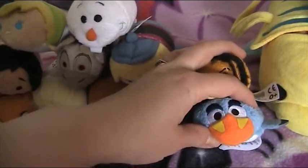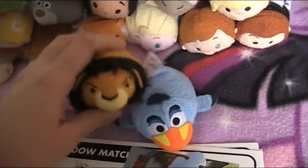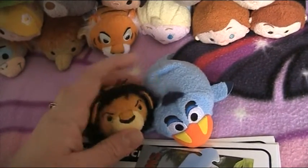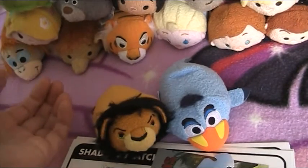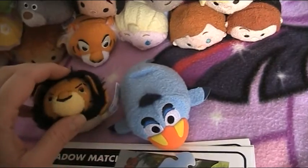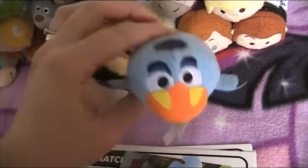I've also got Scar and Zazu — I got these two off eBay because the stores don't carry them anymore. I'm just waiting for Ed the hyena to arrive — he's the only hyena they made. Once he comes, I'll have the whole Lion King set. Little Zazu is so cute.